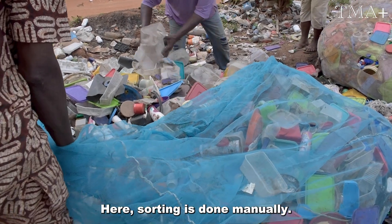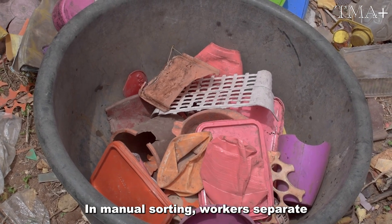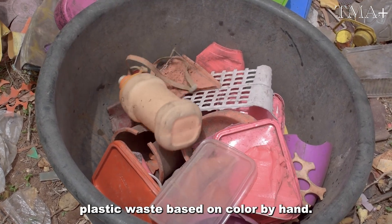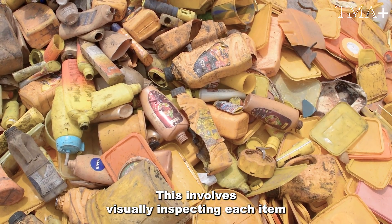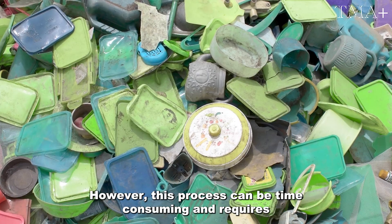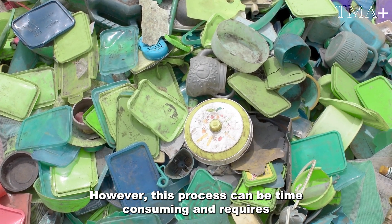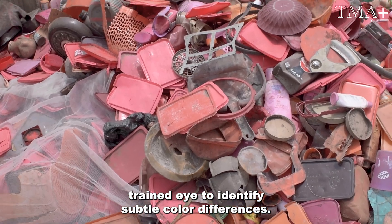Here, sorting is done manually. In manual sorting, workers separate plastic waste based on color by hand. This involves visually inspecting each item and placing it into different piles. However, this process can be time-consuming and requires a trained eye to identify subtle color differences.